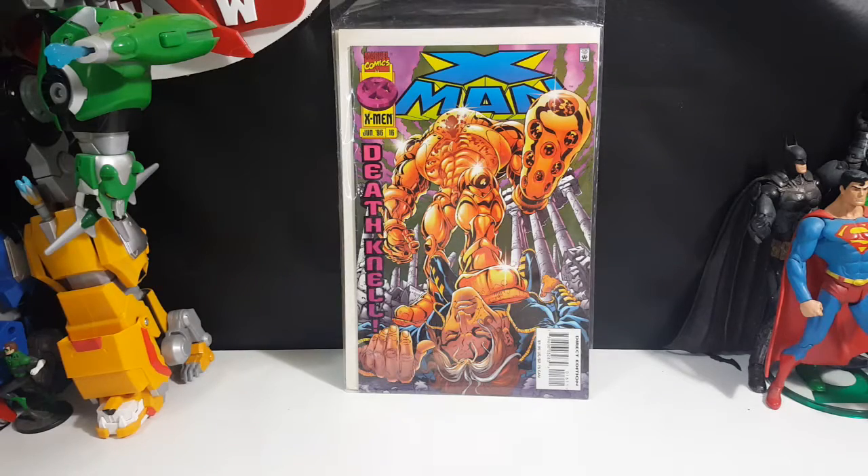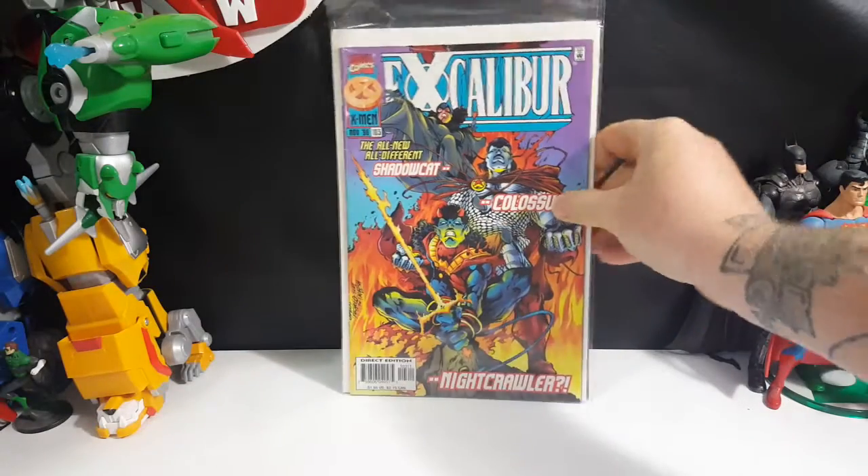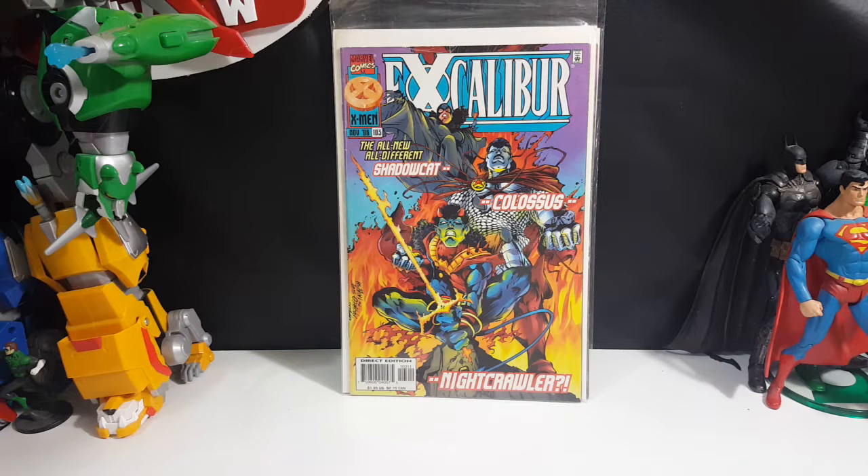Up next we have Excalibur number 103 — the all-new, all-different Shadowcat, Colossus, and Nightcrawler. This is from November of 1996, Direct Edition. Very cool — I really like the look of Nightcrawler on the cover. He's got the long hair, devil horns, and his flaming sword. Very nice.